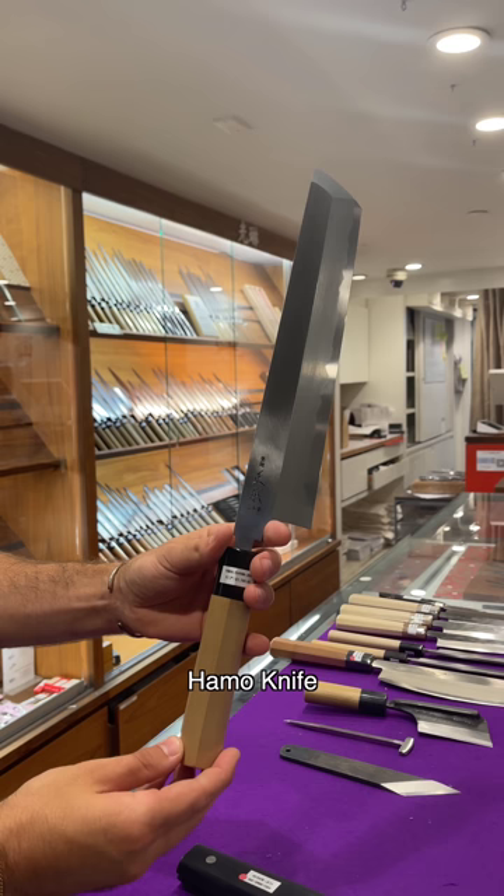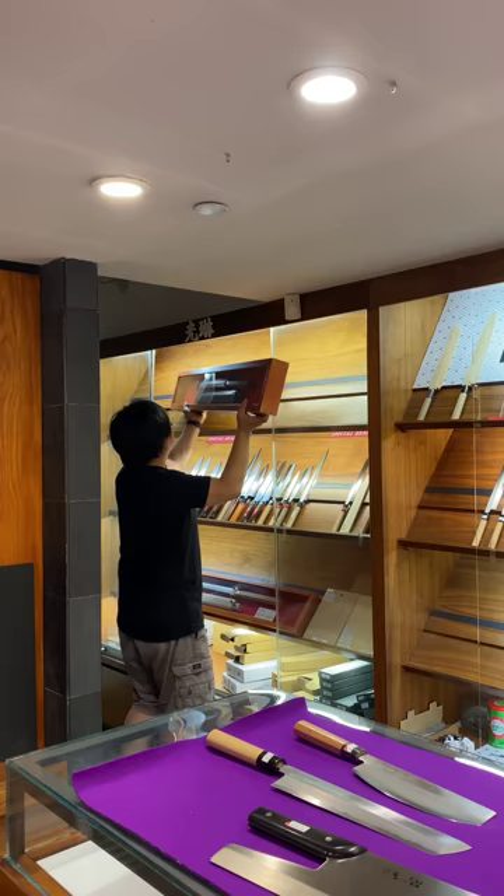The hamo knife — another unique eel knife specifically used to break down darkfin pike eel.